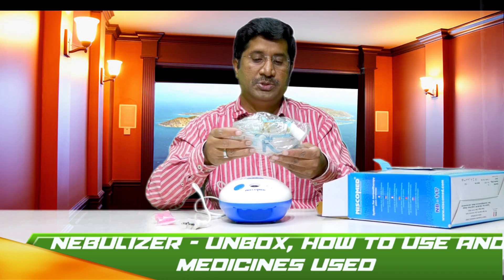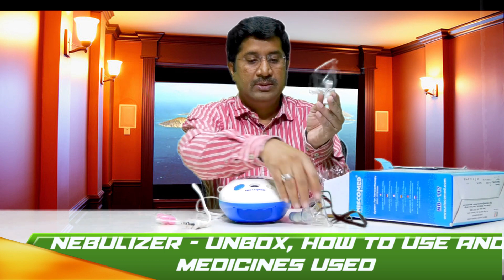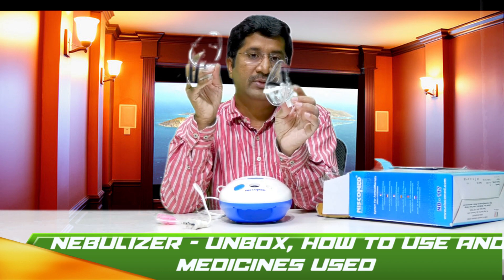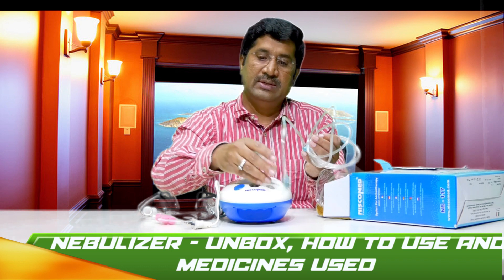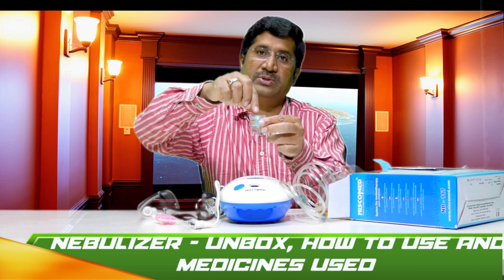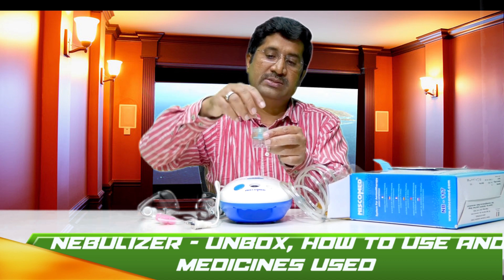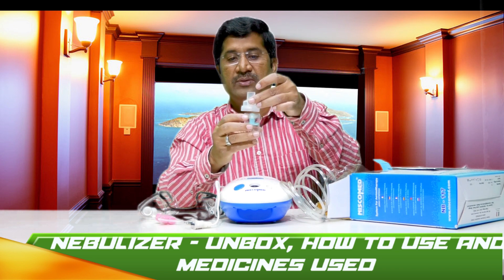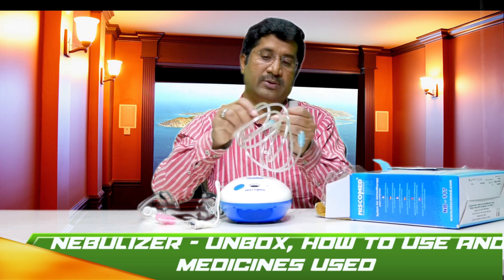This device also comes with tubing and masks. There are two masks: a slightly bigger one for adults and a slightly smaller one for pediatric patients. This is the tube which we are going to connect to the device. I am going to unscrew the medication cup. This is the medication cup where we put the medicines, and this is the baffle which has to be placed properly before adding the medicine. The baffle gives direction and pressure for the aerosols that get generated. After that, we close it with the medication cap and connect it to the other end of the tube.